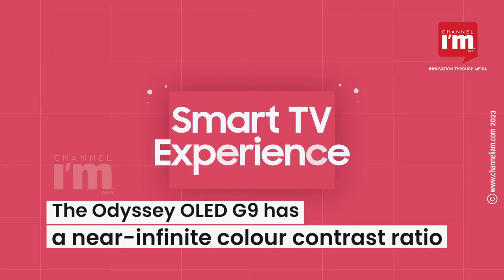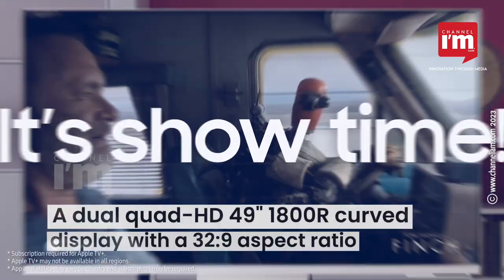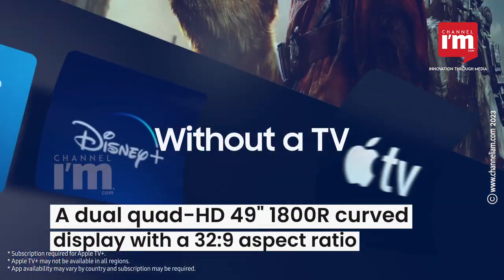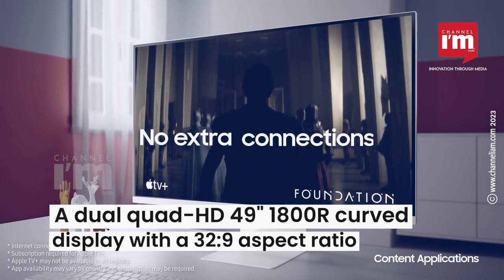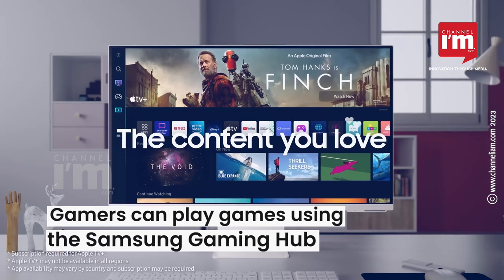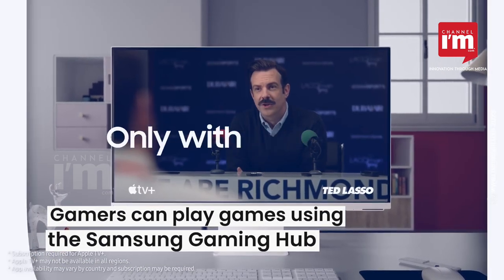The Odyssey OLED G9 has a near-infinite color contrast ratio, with a Dual Quad HD 49-inch 180R curved display and a 32:9 aspect ratio. Gamers can play games in the cloud from partners like Xbox and Nvidia using the Samsung Gaming Hub.